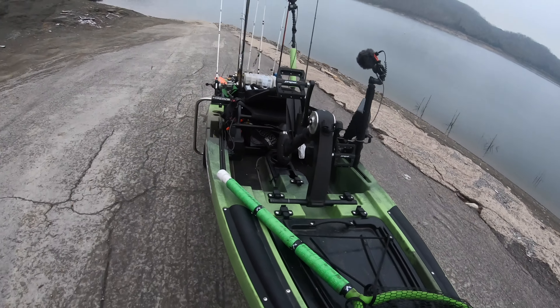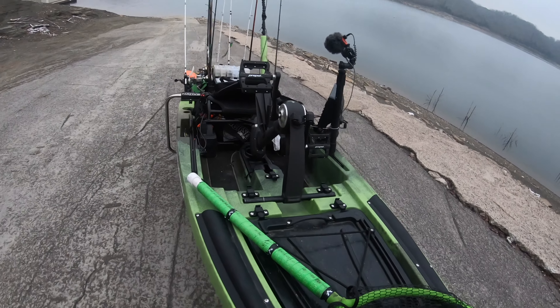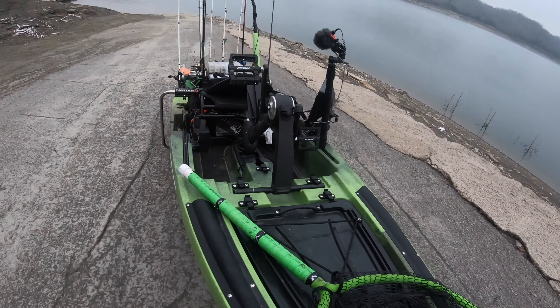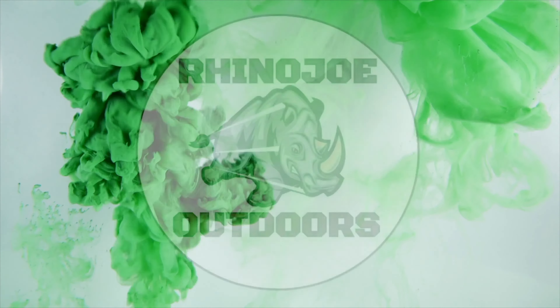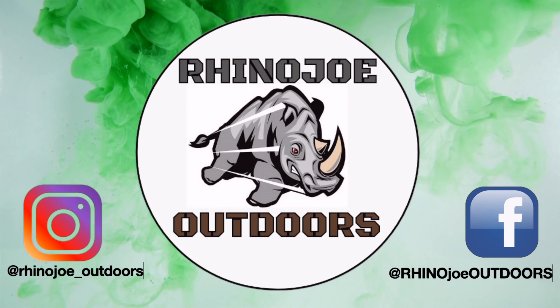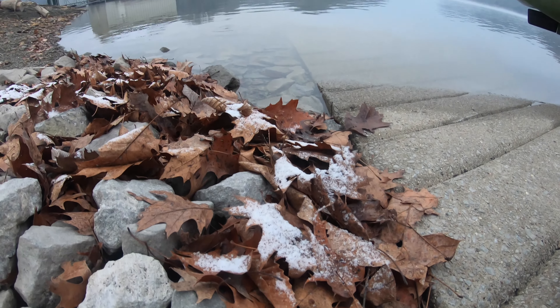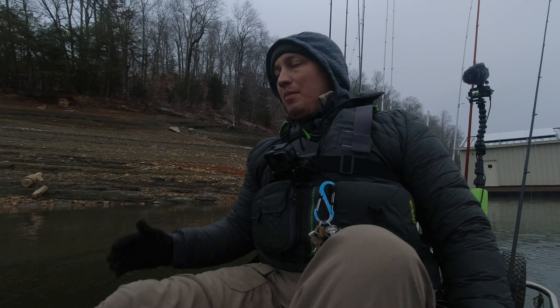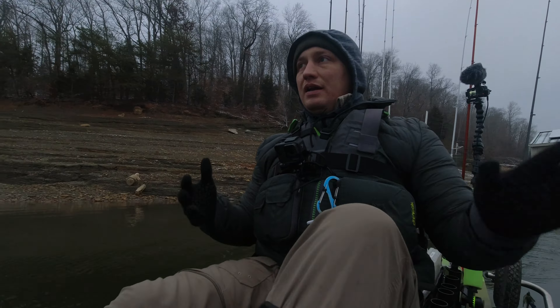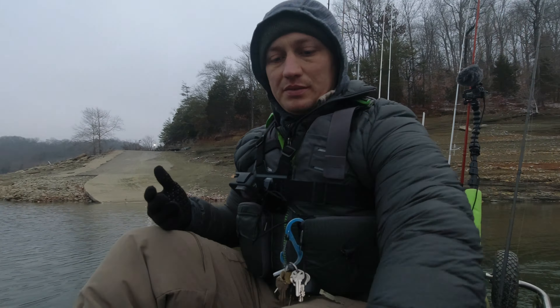All right, we're out here at Lake Cumberland — it is below freezing right now, air temperature — but we're gonna get out here and try to catch some fish. This is actually my first time to Lake Cumberland in Kentucky. It's a cold one, but my goal today is to get out here on a new body of water and break this place down.